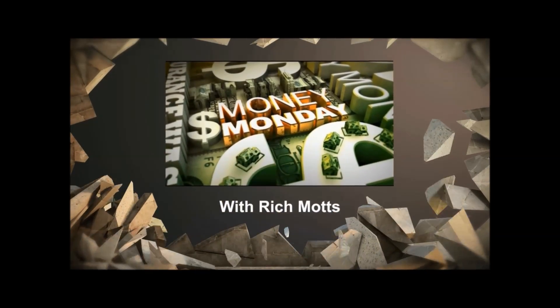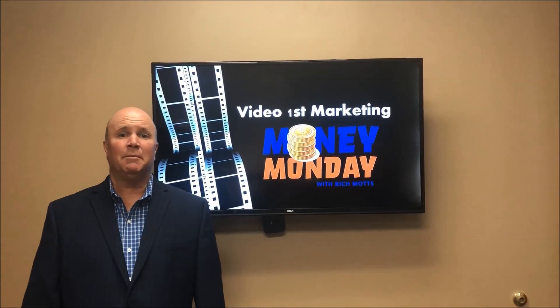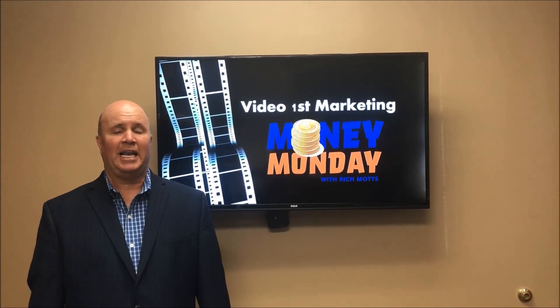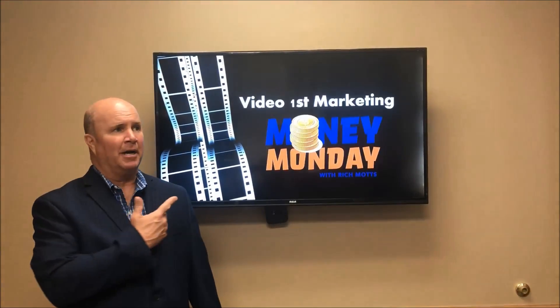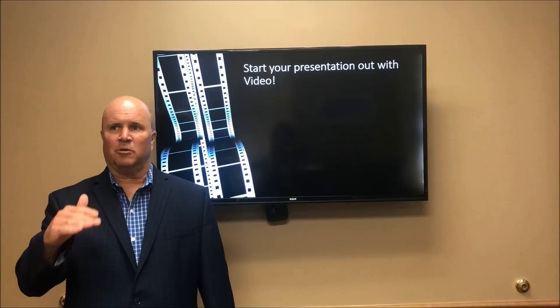Money Monday. Hey everyone, welcome to Money Monday session 111. Today we're going to talk about video first marketing, and basically we're going to start with sellers.